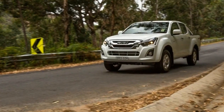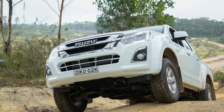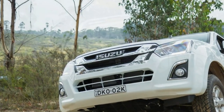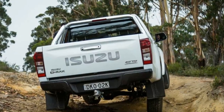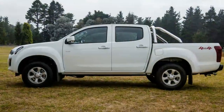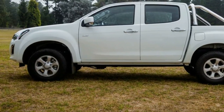The 2018 Isuzu D-Max range has arrived, and shortly after the launch of the revamped model we got our hands on a mid-range LSM Auto Dual Cab 4x4. This version is a bit of a mix of work and play — it isn't as basic as the entry-level 4x4 SX crew cab, but nor is it as fruity as the LSU or LST variants. But at $48,500 for this auto model, it's not exactly cheap, either.